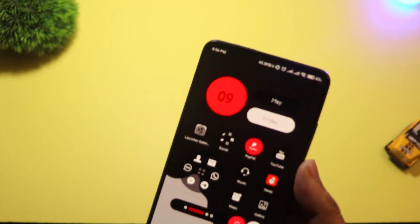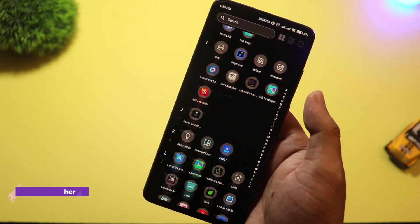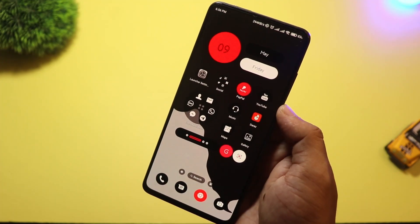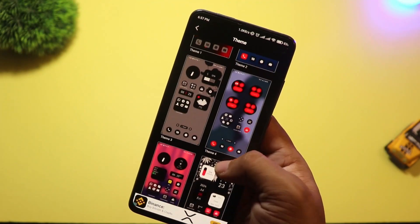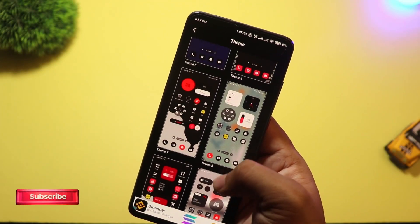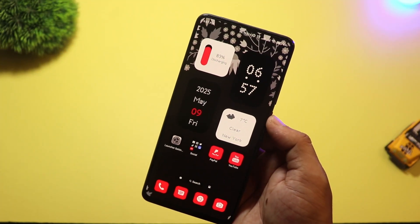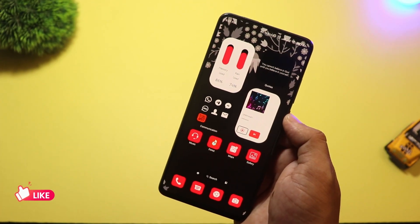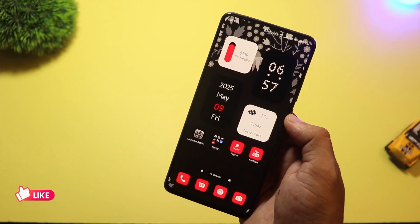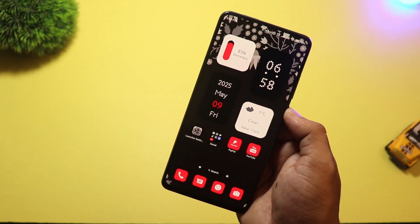At number 8 we have Nil Launcher — a new launcher that gives major Nothing Phone vibes. The moment you install it, you'll notice the minimal black and white aesthetic, smooth animations, and bold fonts. Very similar to the Nothing Launcher, but with more custom options. You can change the grid layout, add custom widgets, and even control gesture settings easily. The icons have that signature dot matrix look that gives it a futuristic feel. And the best part? It's not limited to Nothing devices — anyone can use it. If you like that modern, slightly futuristic feel, Nil Launcher is a must try.